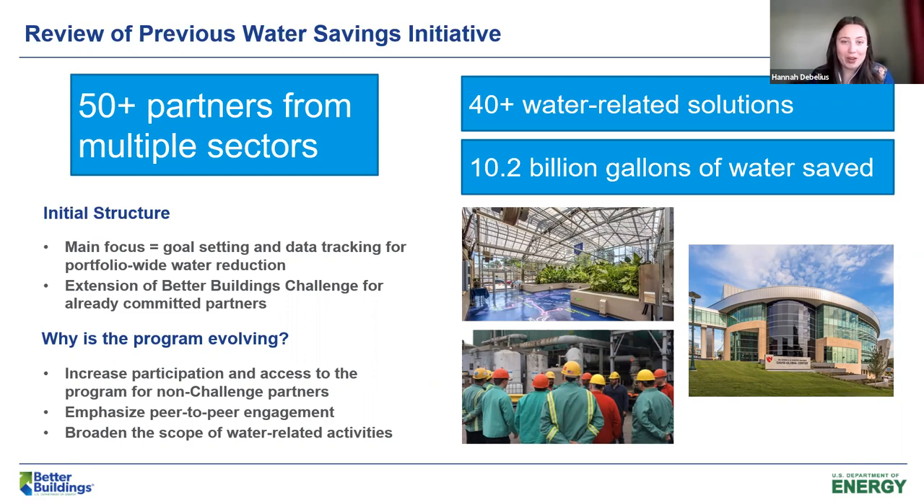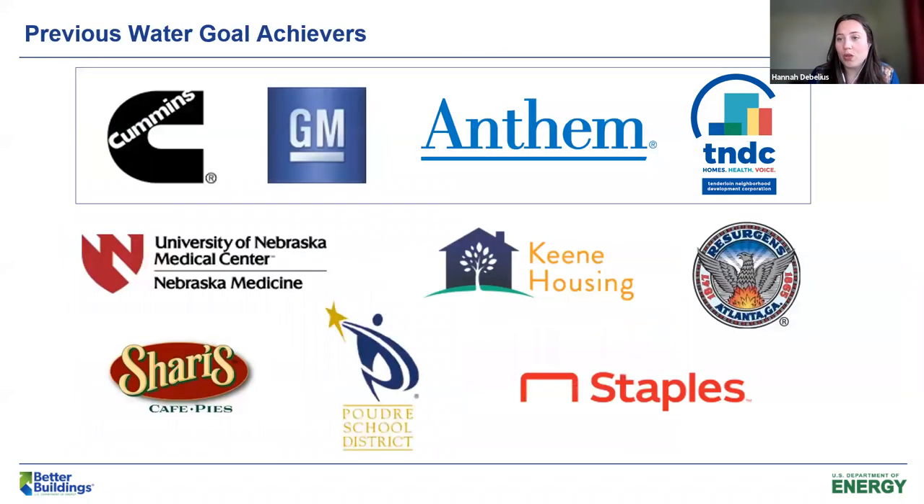We are evolving this program. We are building on a great foundation, and I would like to thank our 50-plus partners from all different sectors across the commercial and industrial side, who have really contributed a lot over the years, including more than 40 water-related solutions which you can find on our solution center, and have collectively saved 10.2 billion gallons of water. I'm really glad to welcome some of those partners to share the journey they've had with water and some of the successes they've been able to highlight.